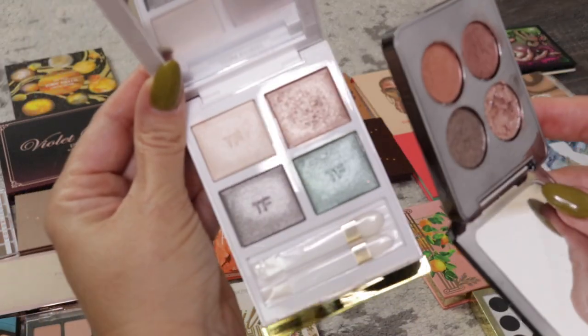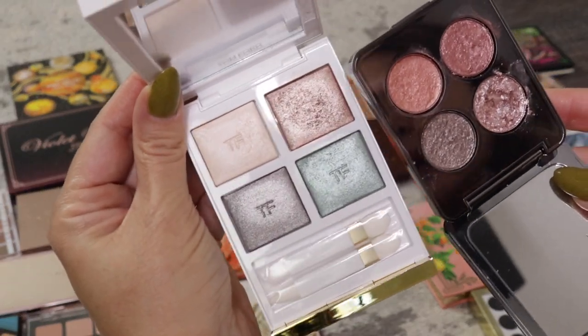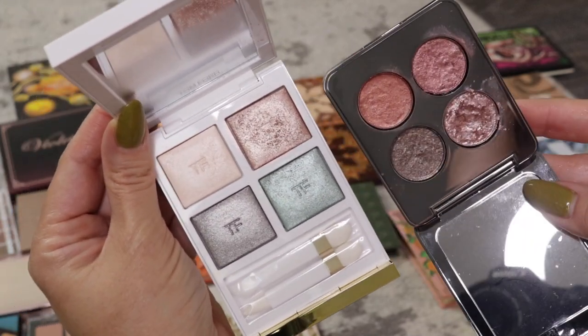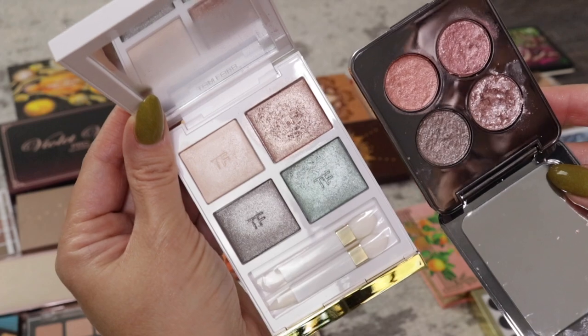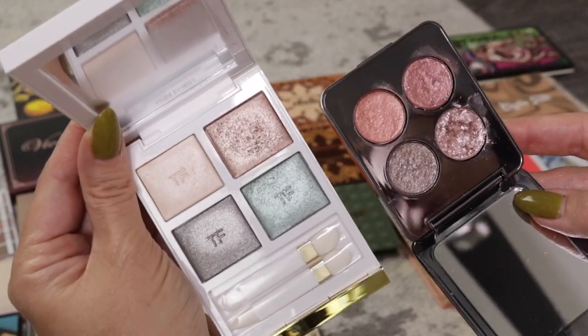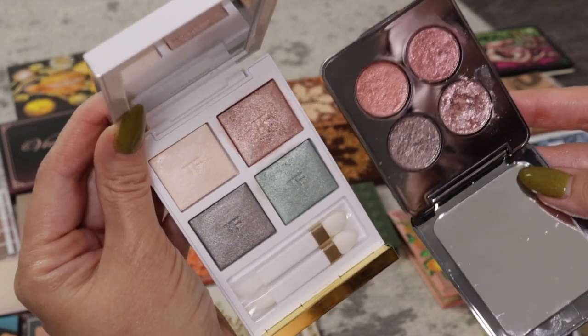Two quads that were very disappointing — the Tom Ford Soleil Elune and the Rowan 1111 palette. I spoke about them in the videos where I used them and I'm going to be glad to get these out. I've literally just been hanging on to them for this video, which is ridiculous. Maybe somebody else can get some use out of them; I just wasn't impressed with either.